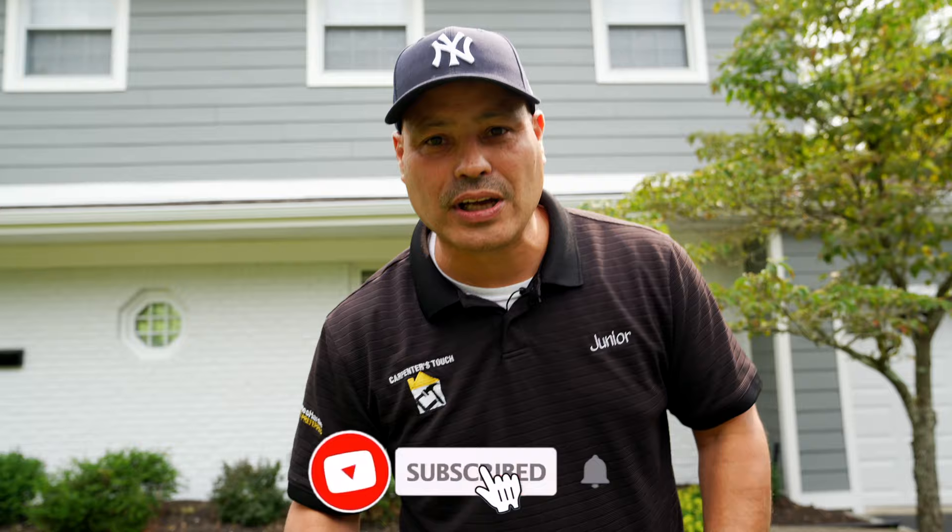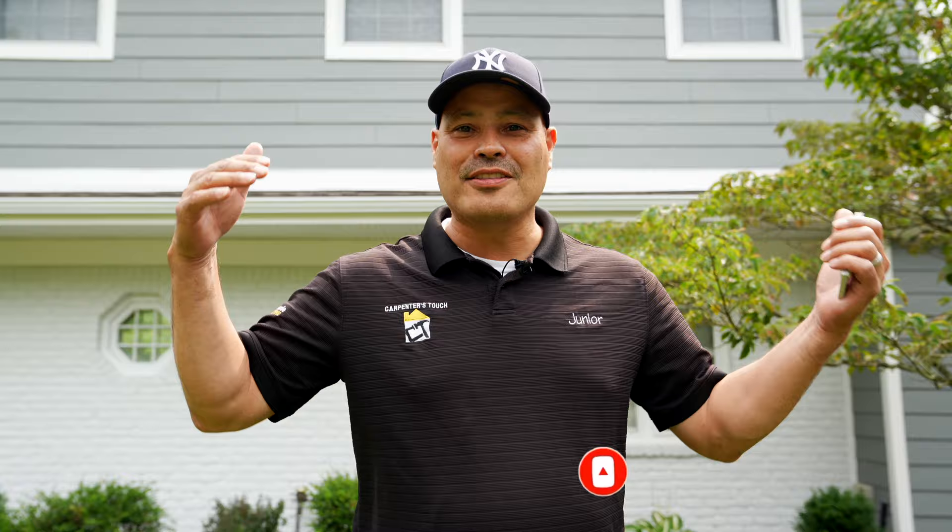Don't forget to like, subscribe, and leave a comment. I bump into you guys all the time and you say you've been watching my videos, but no one leaves a comment — so leave a comment below. If you'd like more content like this, let me know. Coming up soon we're going to be doing a podcast with pest control, collaborating with a real estate agent, and more — so keep watching.